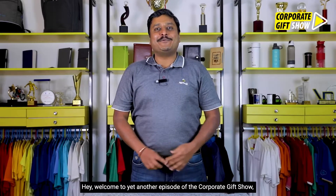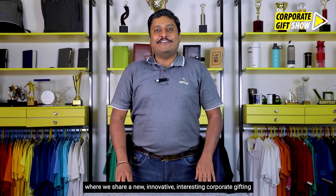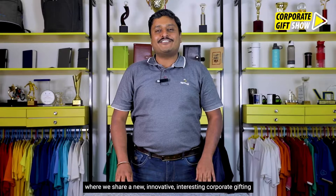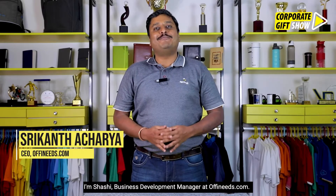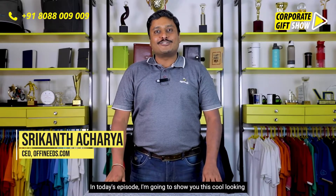Hey, welcome to yet another episode of the Corporate Gift Show, where we share a new, innovative, interesting corporate gifting idea every single day. I'm Shashi, Business Development Manager at offeneats.com. In today's episode, I'm going to show you this cool-looking desk mat from Backbenchers.